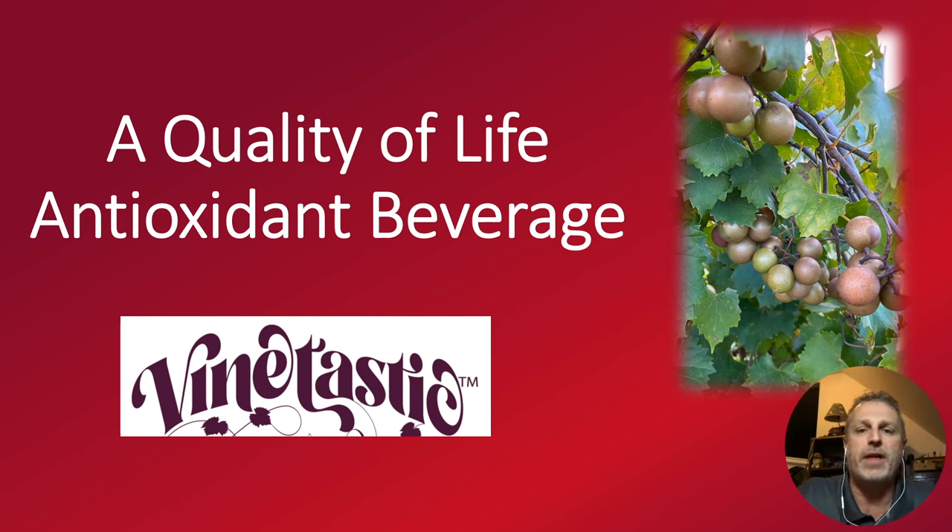I call it a quality of life antioxidant beverage, because I think when you start drinking this product, it's going to change your lifestyle — it's going to change how you drink, how you hydrate going forward. Our good friends over at Mighty Muscadine have named this product Vine-tastic. It grows on a vine and it's fantastic.